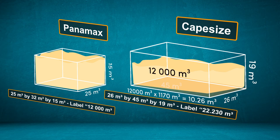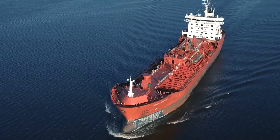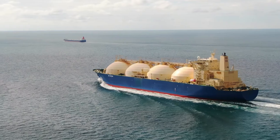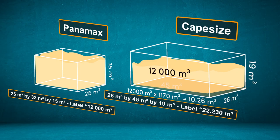It will cost more to ship the grains using the Cape Size if we pay by container size, even though it's not full. So in this case, choosing the Panamax might make more sense. Isn't understanding volume useful? It can help us determine the mode of transportation to use and plan which cargo hold to choose using base area and height. You can use this same method to find the height of any cuboid if you know its volume and base area. Try to think of some other examples where this might come in handy. See you!